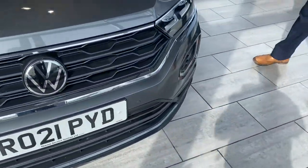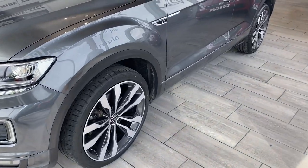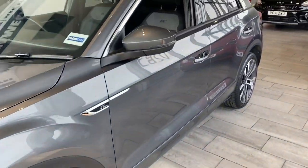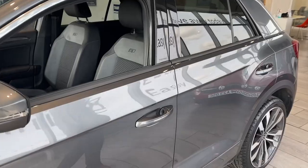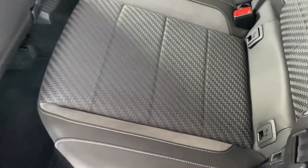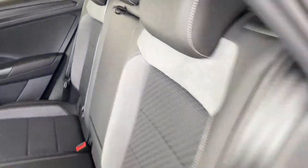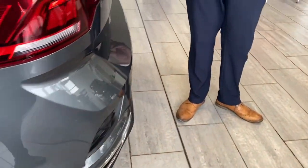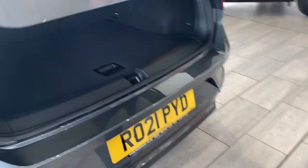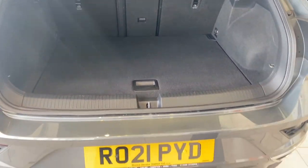So let's have a look around this indium grey T-Roc R-Line 1.5 turbo petrol — in perfect condition, all serviced and up to date, ready to drive away with two keys. It has lovely diamond-cut alloy wheels, privacy glass, isofix, and three-point seat belts. It's also got very low mileage — just coming up to 13,000 miles — plus a decent-sized boot with folding rear seats.